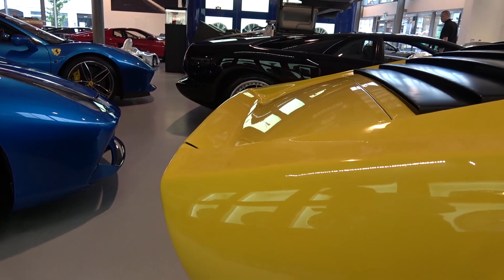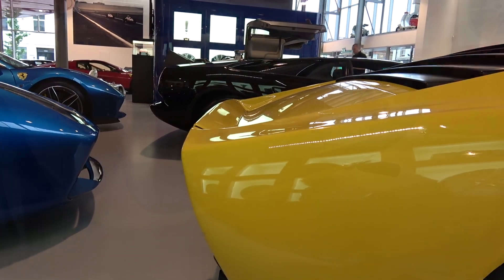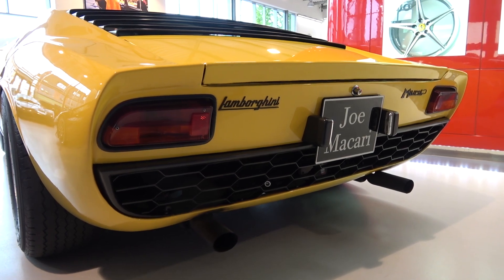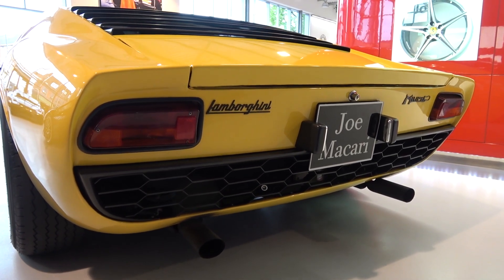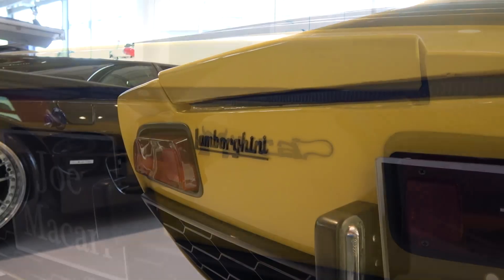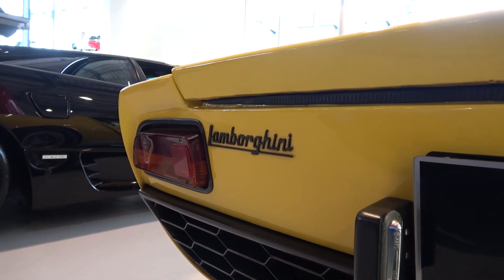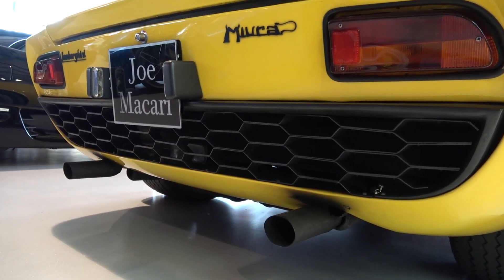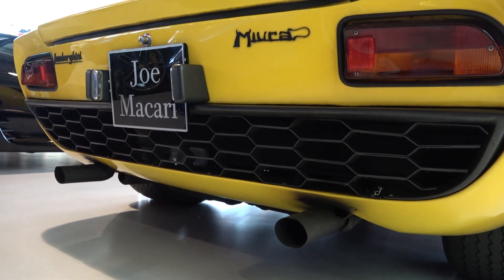The rear of the boot lid has a small duck tail, so it doesn't slope completely down as some might expect. The rear also has several important features: the Miura nameplate stylised with horns and tail, the far more simplistic Lamborghini nameplate, and below that, a hot air release grille that runs the entire width of the rear. You can see how the beginnings of the hexagonal aesthetic for Lamborghini begin here.